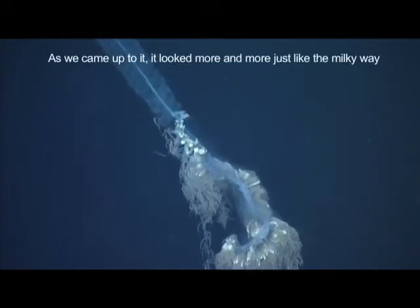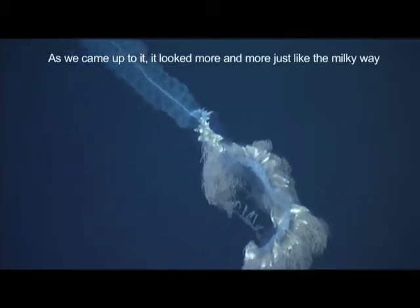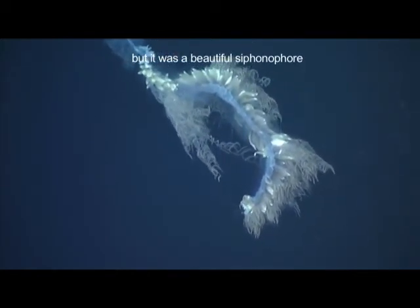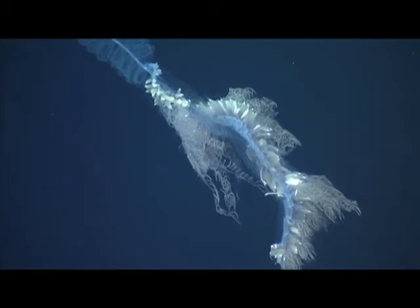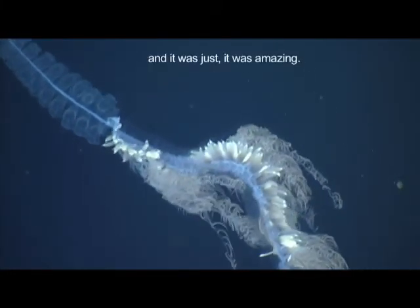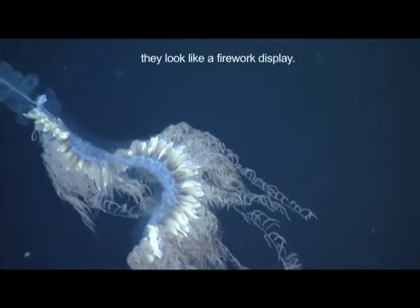As we came up to it, it looked more and more just like the Milky Way. But it was a beautiful cyclopore just hanging there in a spiral — it was just amazing. Other ones, when you see them at a distance, they look like a firework display.